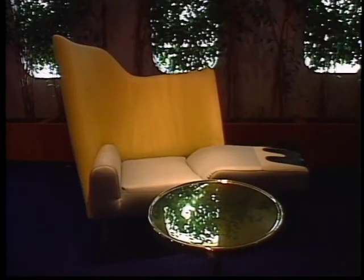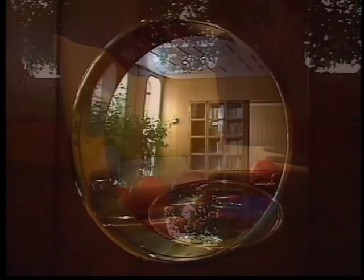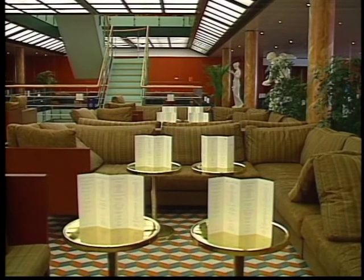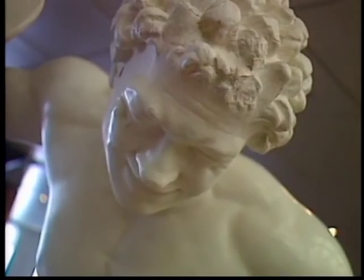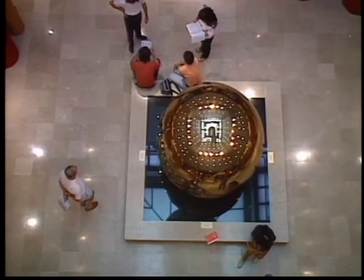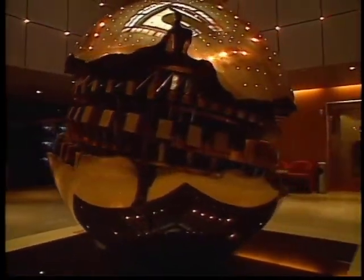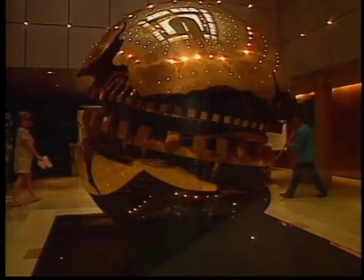As soon as you get on board the ship, you feel that this is made in Italy — with Italian furniture, Italian decoration, and they made great use of typical Italian items. We have a lot of decorations like statues, typical Italian statues. And there is a very nice bronze sculpture representing the world, made by Arnaldo Pomodoro, who is a very important Italian artist.